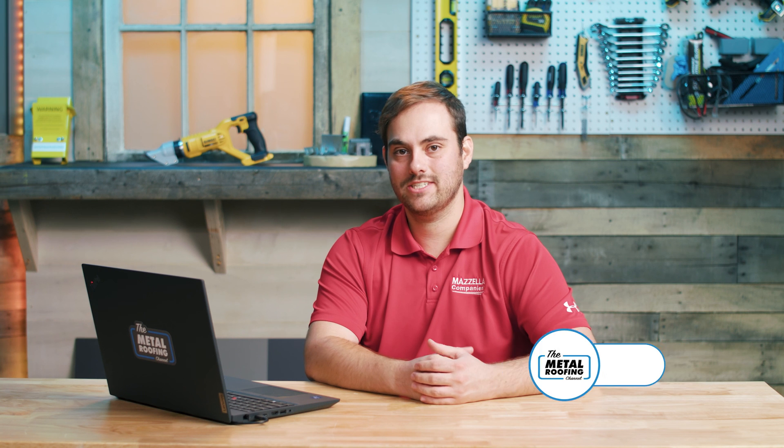Awesome. Well, thank you, Jeff. I really appreciate the info. If you have any questions, please comment down below or visit SheffieldMetals.com to get all the engineering info for all of Sheffield's profiles. Thanks so much for watching. Subscribe here to the Metal Roofing Channel. As always, I'm Thad Barnett. We'll catch you next time.